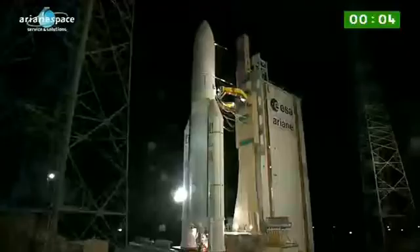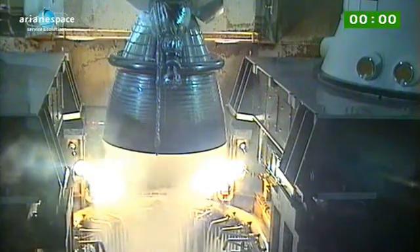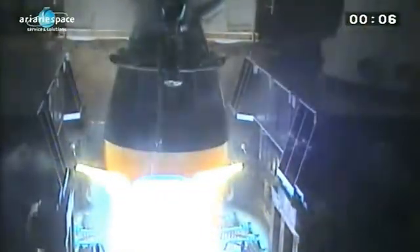3, 2, 1, top. Allumage du Vulcan. Allumage EAP, décollage.